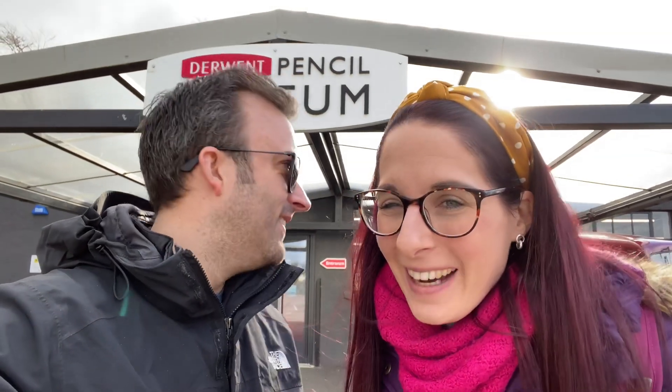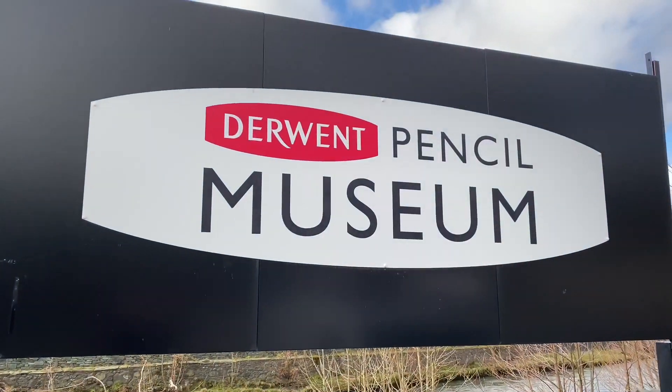Good morning. Hello. You can't come to the Lake District without coming to the Pencil Museum, can you, Emily? Yes, that's a museum of pencils. I'm so excited. I love stationery. Presumably we're going to learn about all the different types of pencils and the history of pencils. I'm excited.